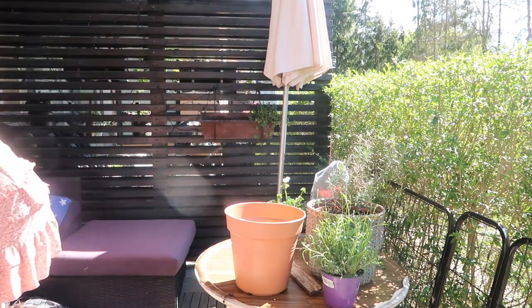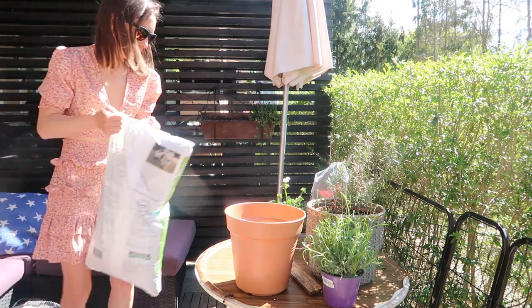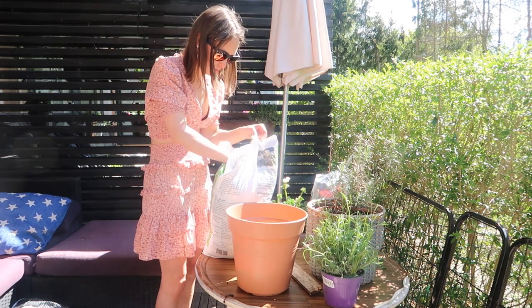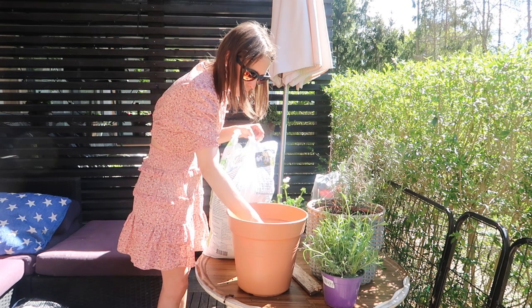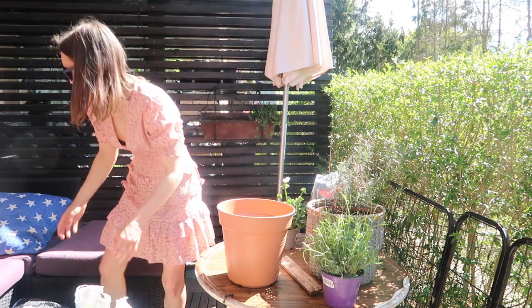This plant that I'm planting right now is actually the one from inside. I mentioned in quite a few videos that it needed to be repotted because it just wasn't doing very well and wasn't growing well. So I just wanted to give it a bit more of a chance. I've given it a nice big pot so hopefully it can grow bigger, the leaves can grow bigger, and just give it a bit more of a lease of life.